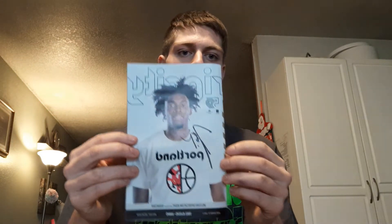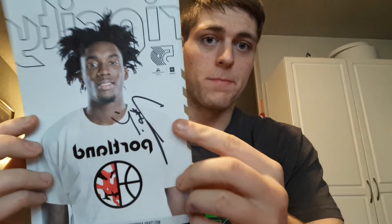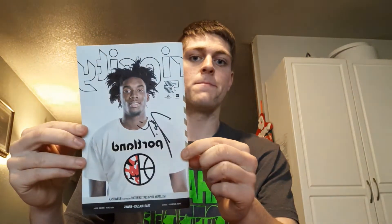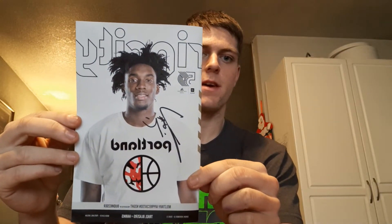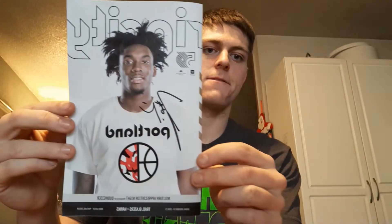Starting off, I got this program signed by Damian Lillard, the starting point guard of the Portland Trail Blazers and NBA All-Star. I already have Damian Lillard on a jersey hung up in my room, so I actually got this autograph for my dad. But I thought I'd still show it for the sake of the video since we have it here.